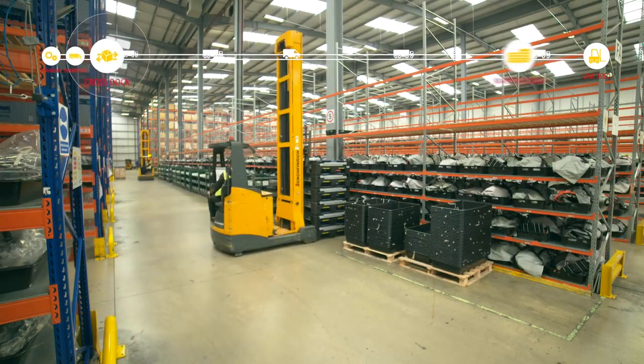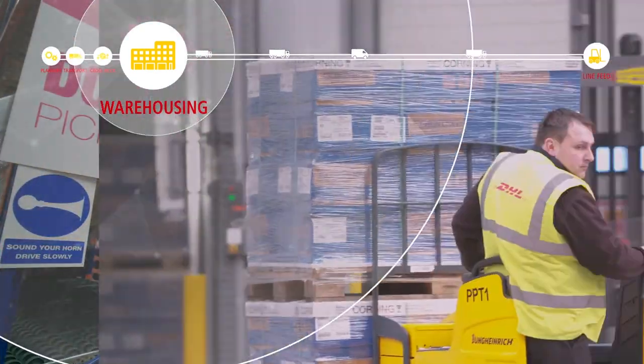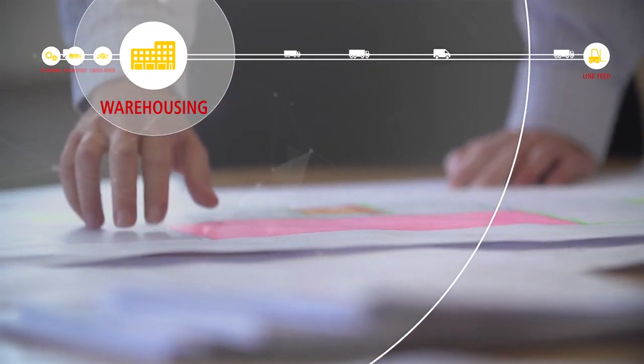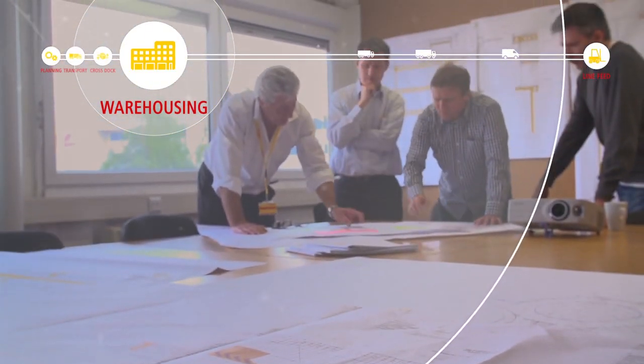Our inbound to manufacturing solutions can be operated from dedicated DHL, shared user or individual customer sites. Our experienced real estate teams use their local and international knowledge to identify the best commercial real estate solutions to support our customers' specific needs.